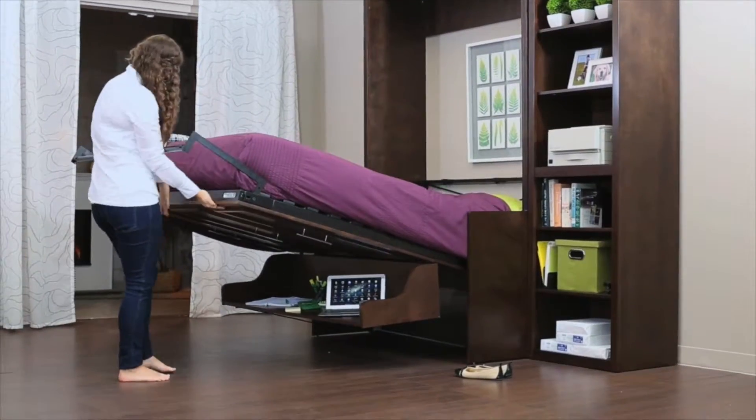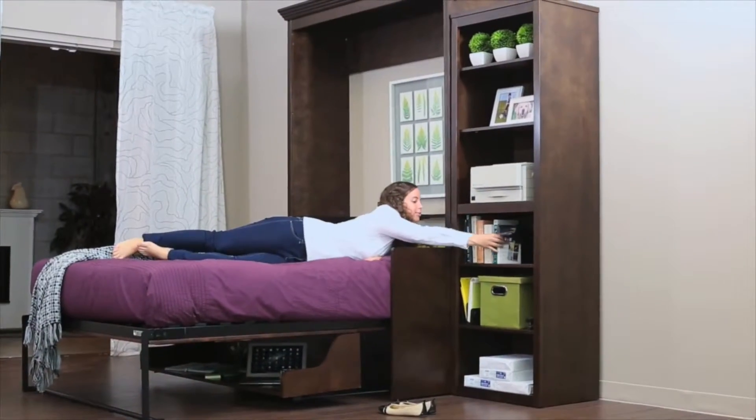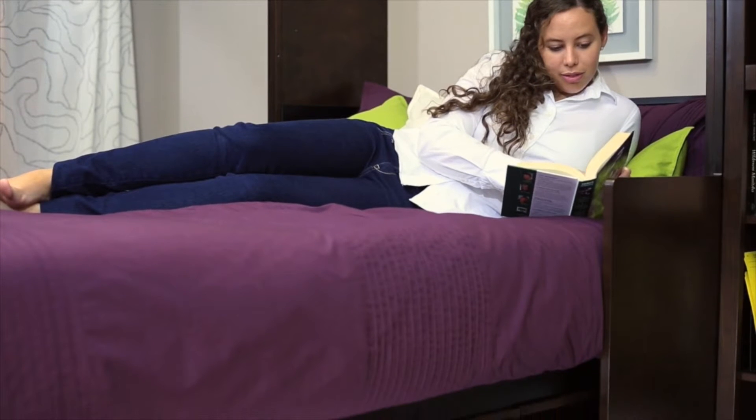Your laptop, glass of water, pens and papers simply stay on the level desk surface as your bed is lowered. Now it's time to relax and enjoy the comforts of your luxurious double bed.